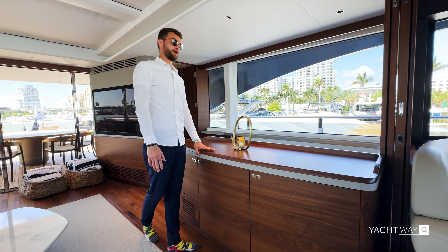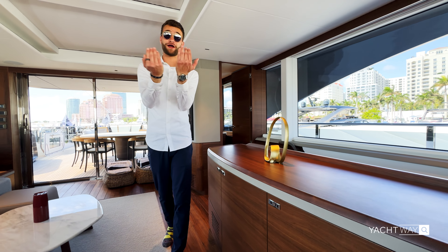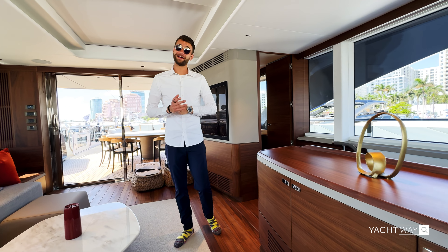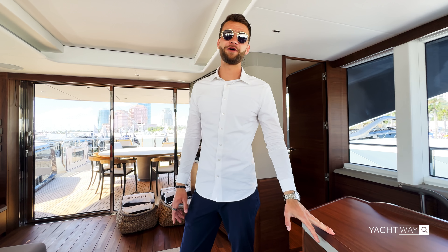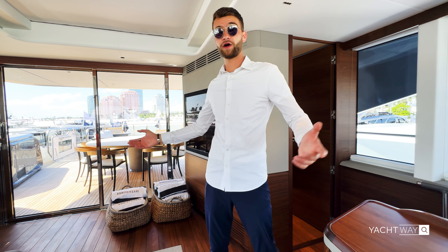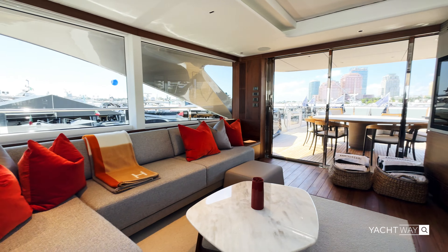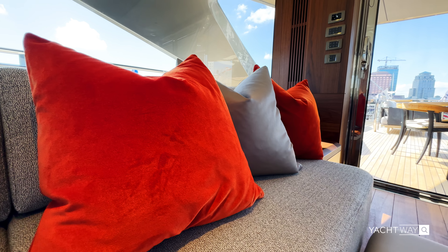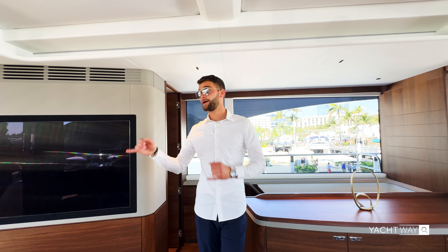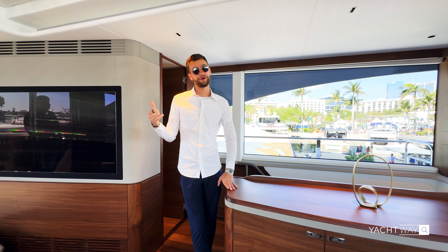There's a fantastic wet bar here just after the captain's quarters. Obviously, if you're serving drinks you'd want to close that partition and leave the captain up there — we don't mess around with drinking while driving. But you have tons of storage and a fantastic wet bar if this is where the party is being hosted, easy to keep everybody in here if the weather is less than adequate. You also have a wet bar outside on the flybridge exterior, so if everybody's hanging out around that round table back there you don't have to come inside.